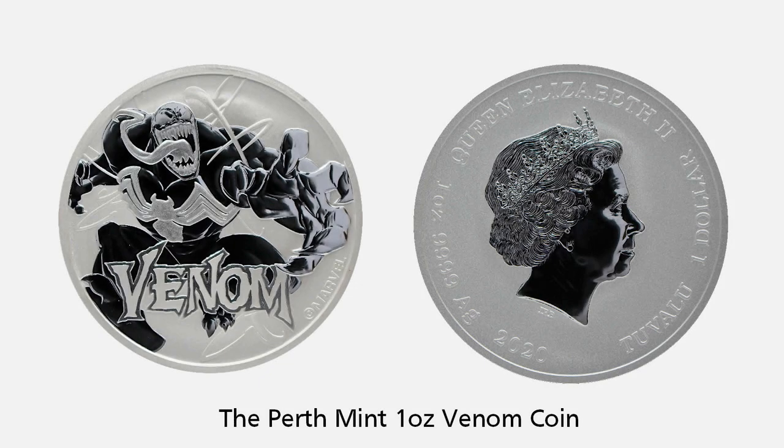The Perth Mint released a Marvel Comics-based coin depicting Venom, star of the 2018 Tom Hardy movie of the same name. Available in both bullion and proof finish, the 1-ounce coins have a mintage of 50,000 and 1,000 respectively.